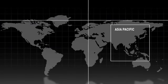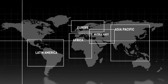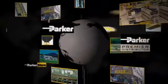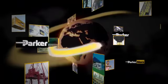Whether you're in Asia-Pacific, Europe, Africa, the Middle East, Latin America or North America — around the corner or around the world. Parker is there. On time, increasing uptime. And that's being a partner in progress.